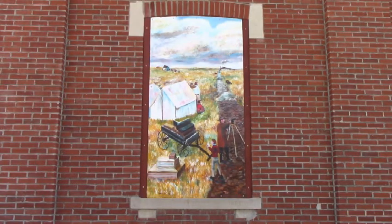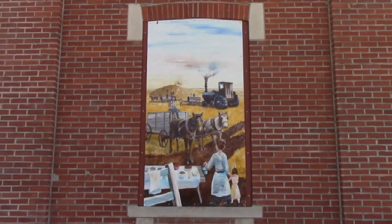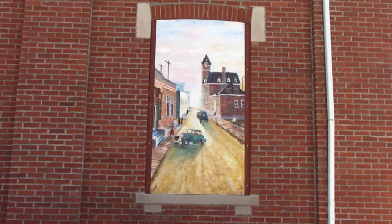The second painting describes the railway coming through Melford. Next is the appearance of a typical one-room school found in the area. The fourth painting shows the development of agriculture in Melford and the surrounding area. And finally, the last mural represents commercial development in the area, including the historic post office, which was built in 1913 and still stands on Main Street today.